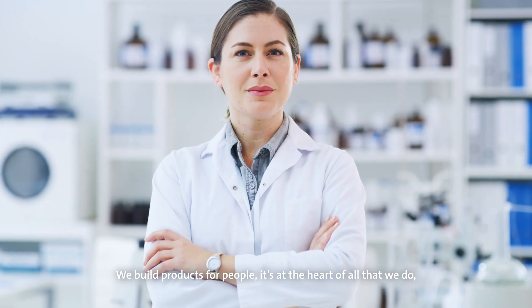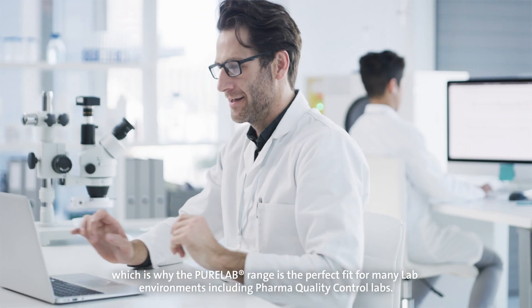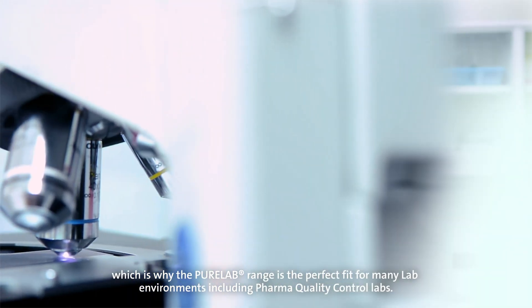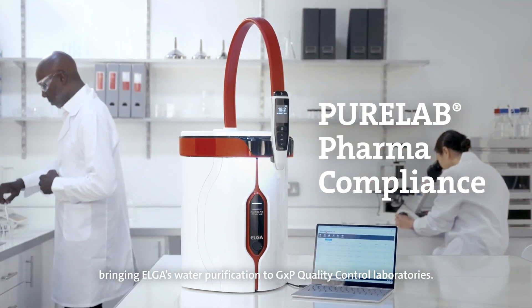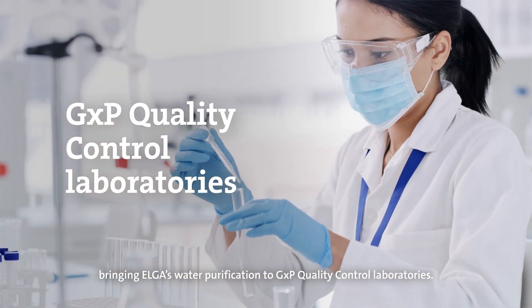We build products for people. It's at the heart of all that we do, which is why the Pure Lab range is the perfect fit for many lab environments, including pharma quality control labs. Elgar is now introducing the Pure Lab Pharma Compliance, bringing Elgar's water purification to GXP quality control laboratories.